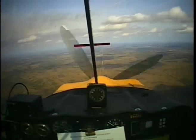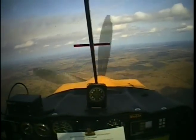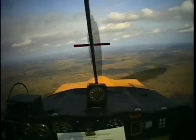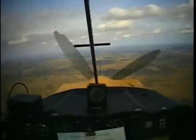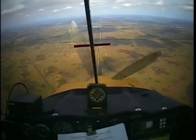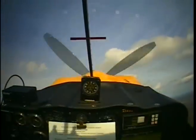You have seen adverse yaw and P-factor yaw from the cockpit. In this next maneuver, I will recover from a dive to illustrate another yawing force — gyroscopic yaw. Watch the sight picture as I pull back on the stick to recover from a dive. The nose will yaw to the right in a dramatic change of heading. There it goes, off to the right.